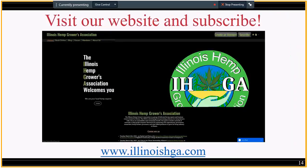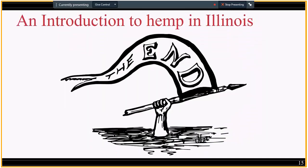Visit our website and subscribe — our website is illinoishga.com. You can become a member on the site and participate in our forums for free. You can also book an initial consultation with us so we can get you the specific information you're looking for and you can see what it's like to work with us. Thank you all — I'm happy to answer any questions, please find me at the Q&A.